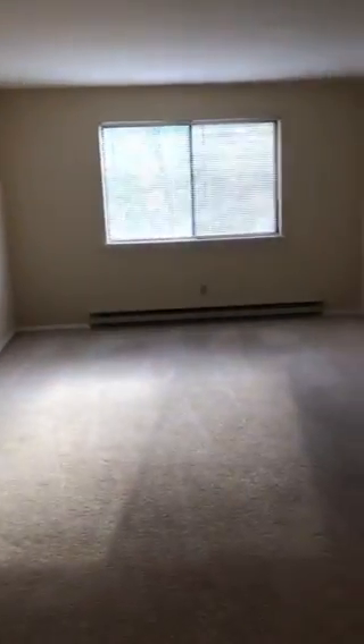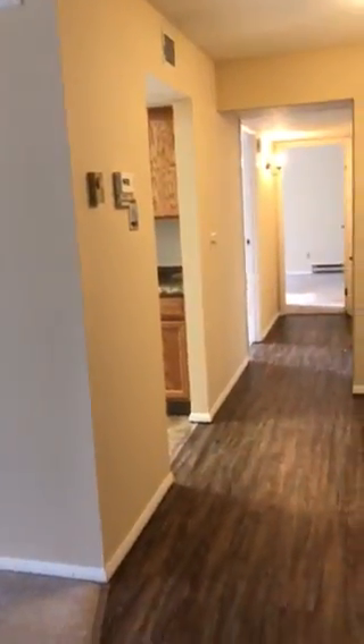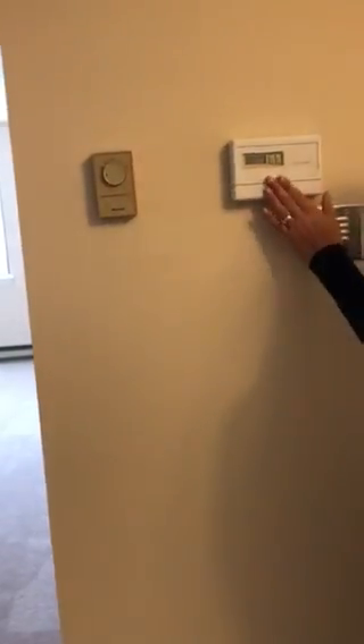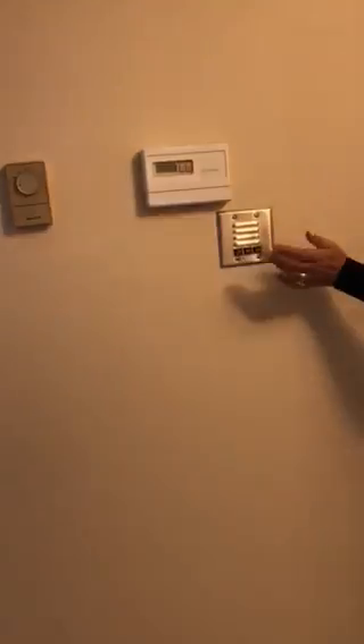Where do you think you'd put your TV? Which wall? Notice all the outlets — got plenty of outlets. Nice blinds already put up for you so you can take your time decorating and buy the right curtains. You've got gas heat coming out from above and that's also where your central air comes out. You have your thermostat — you can set this on a timer, and it's also your air conditioning. You have your intercom system right here so you can talk to the people.